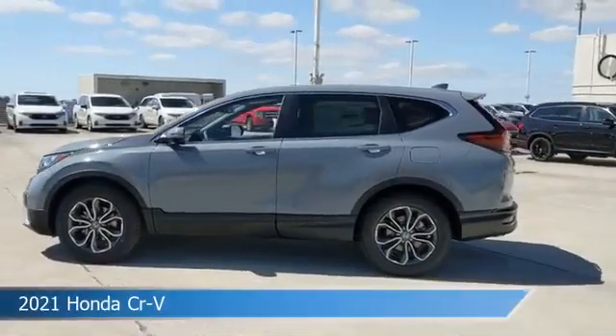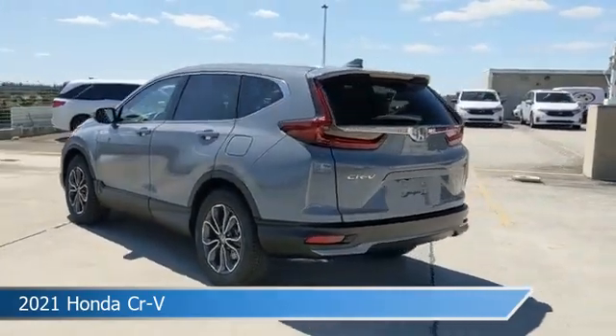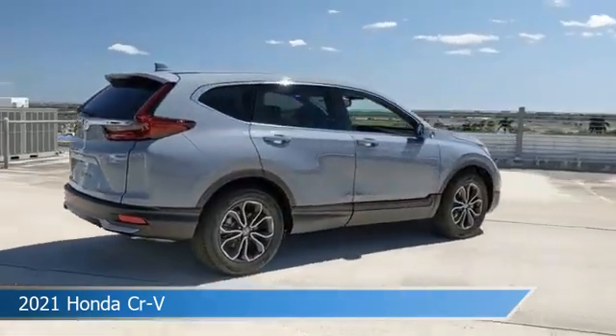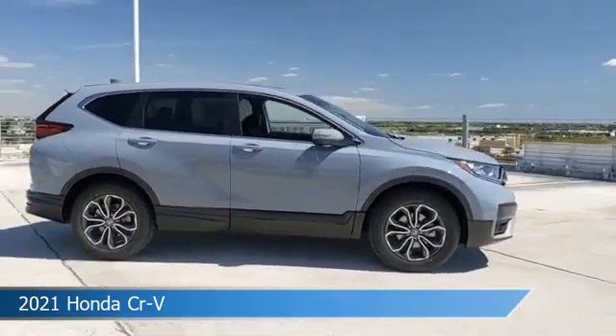Take a look at this 2021 Honda CR-V. Equipped with a CVT transmission in sonic gray pearl, this car comes with some great features including adaptive cruise control, Bluetooth, alloy wheels, Android Auto and more. Come in and check it out today.